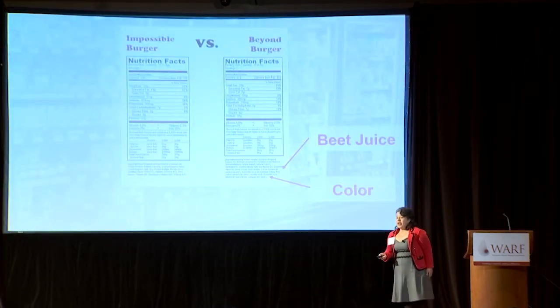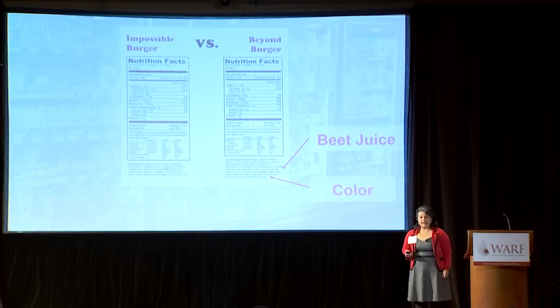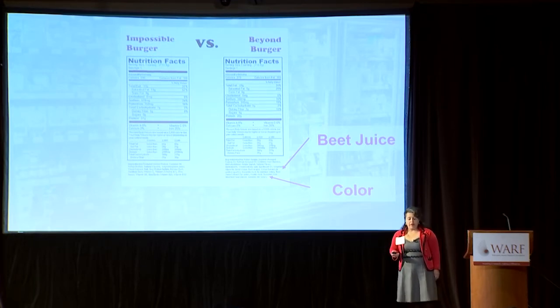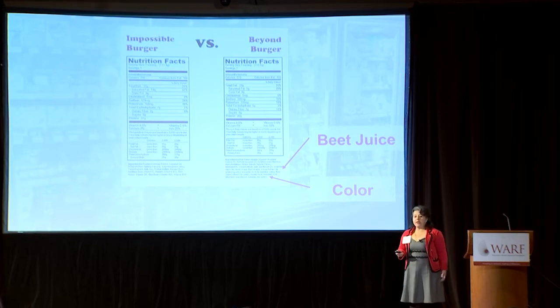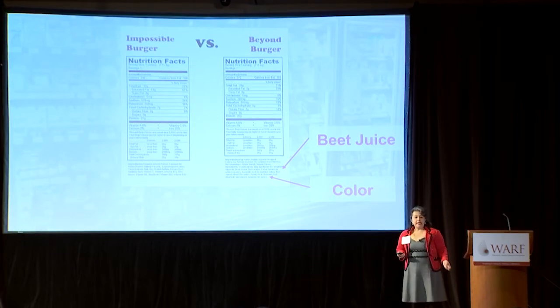In order to manufacture more appealing and mouth-watering veggie burgers, food processors are making use of a number of ingredients to mimic the color and taste of meat burgers in meat analogues. Some of these ingredients are beet, celery juices, as well as annatto.